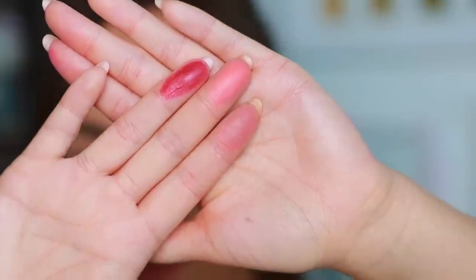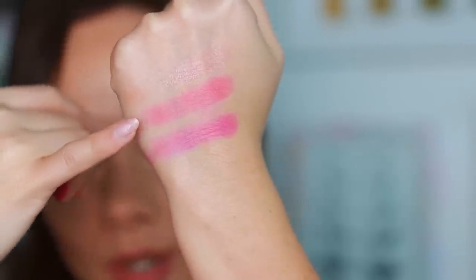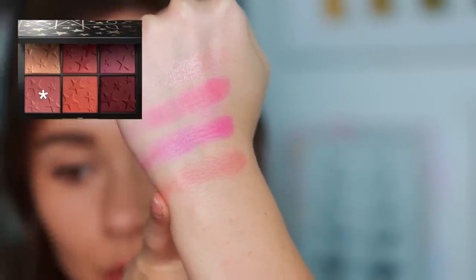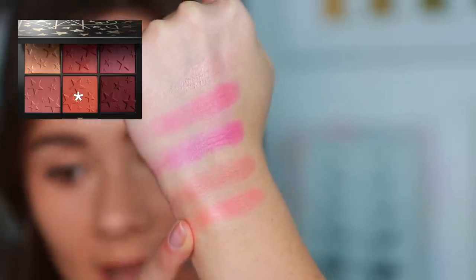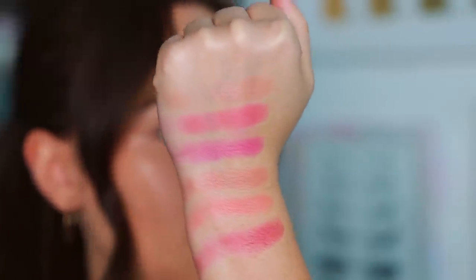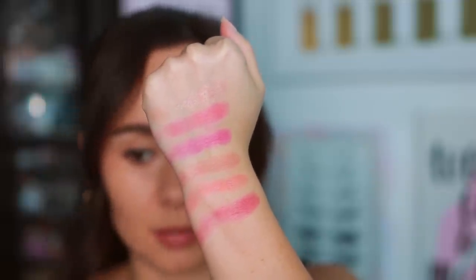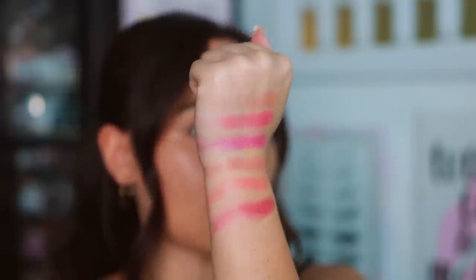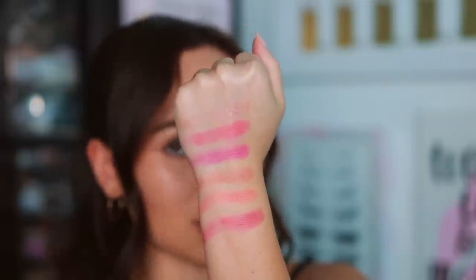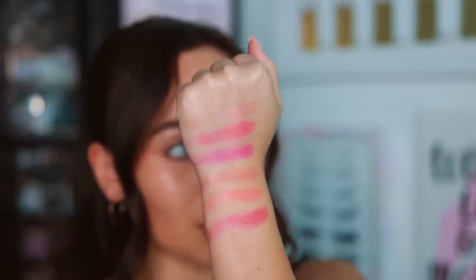The bottom shades are: Guilty Pleasure, Famous, Golden Age, and then Limelight — a really pretty neutral blush — and then Paramount, which has more pink but is still very neutral, and then Premier, which is the deepest shade. All six blushes have a very similar sheen. These are pretty much the exact same formula as last year's blush palette, so if you weren't a fan of that formula, you probably won't like this one either.